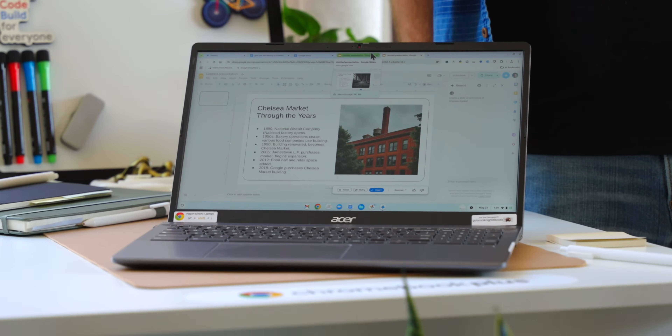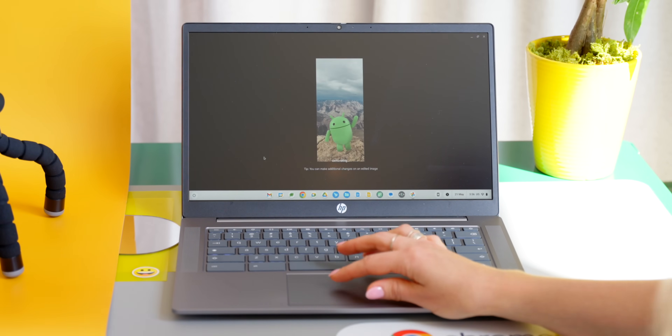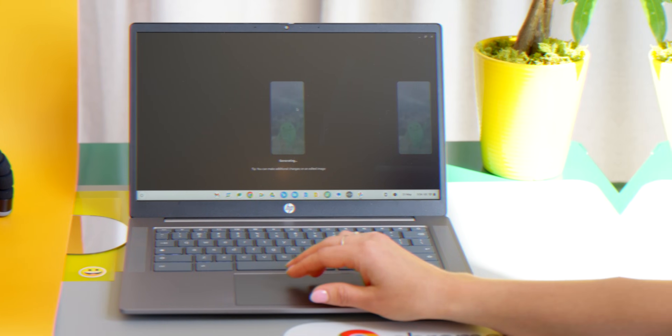The Chromebook Plus series already has twice the RAM and twice the storage of base Chromebooks, so it's about time it got put to a little better use. You'll probably recognize some of these features as coming straight from the Pixel lineup, but now they have quite a bit more screen real estate to work with. So let's check out a couple of the new features that emphasize the plus in Google's Chromebook Plus series.